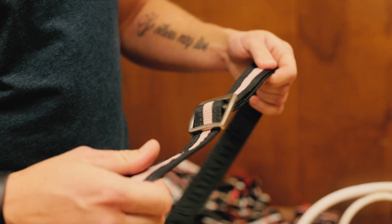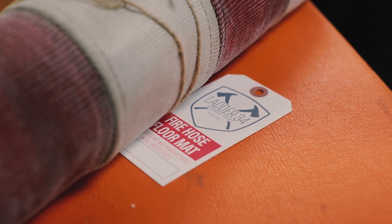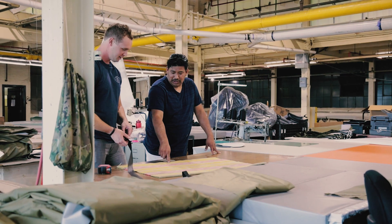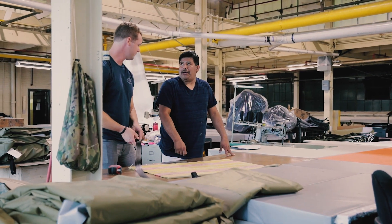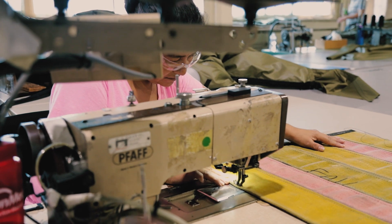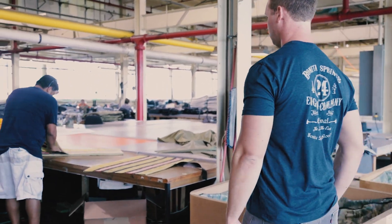We initially started making fire hose belts — that was the initial idea — and we've gone from there. We started making floor mats and we're working on a variety of new products, and we try to use everything of the fire hose. The couplings we are now using for desk decor, pen holders, and that sort of thing, and we have a lot of new products coming up soon.